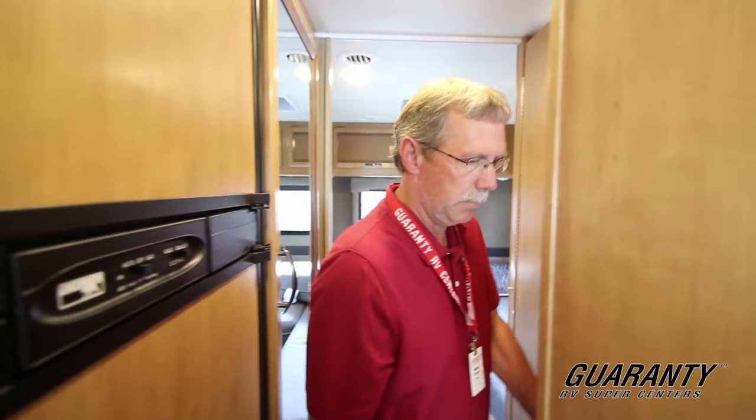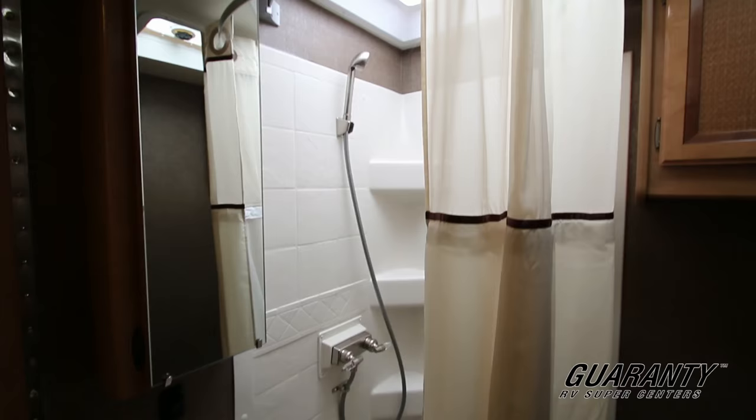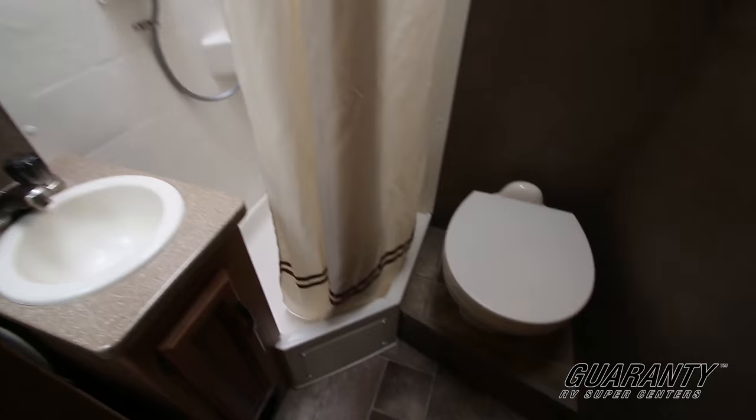You have the bathroom here. What happens is that door opens up and it forms a bathroom area that's all closed in. Pretty awesome design.